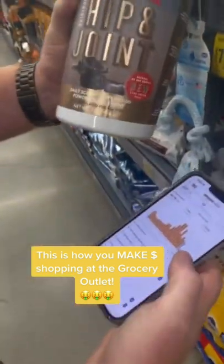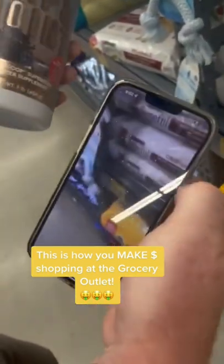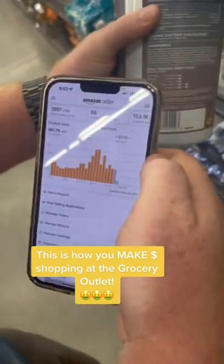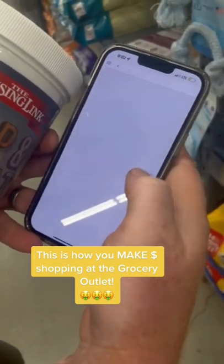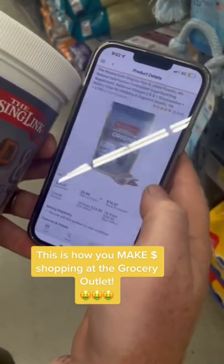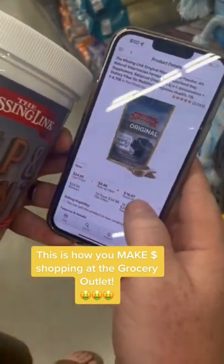Take this one for example — hip and joint dog stuff. Pull up the camera icon, scan the barcode. It's this one right here, one pound. It's going for $24.95. It's got 2,000 five-star reviews. Sales rank 4,700. Phenomenal.